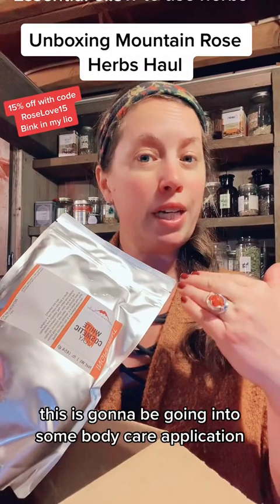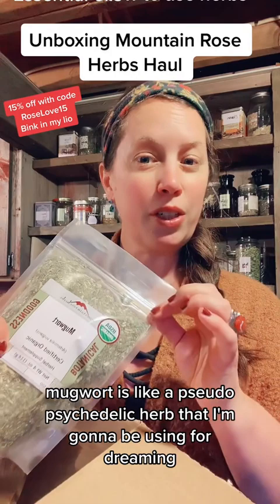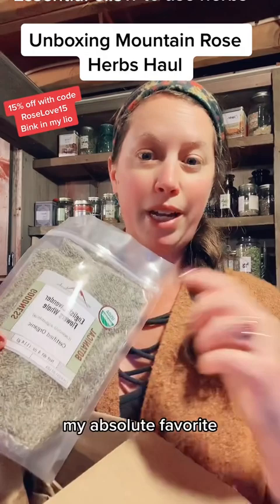Rosemary for cooking and for tea, actually — it's great for mental stimulation. Mugwort is like a pseudo-psychedelic herb that I'm going to be using for dreaming, for dream pillows. My absolute favorite —